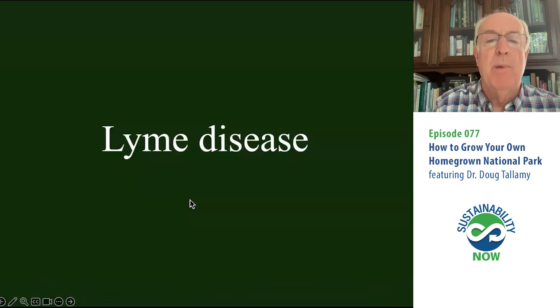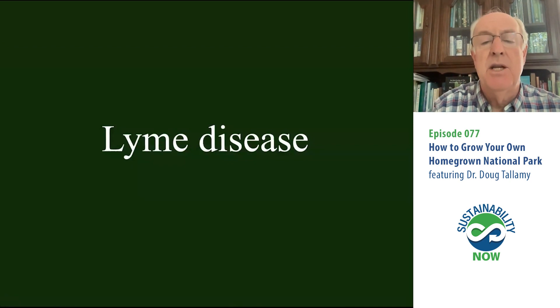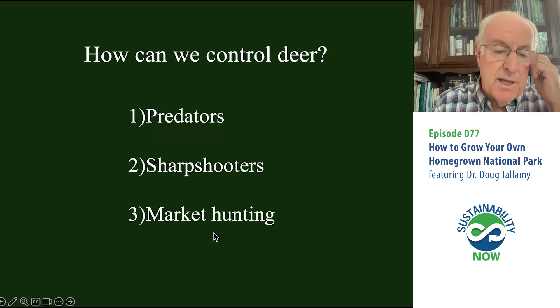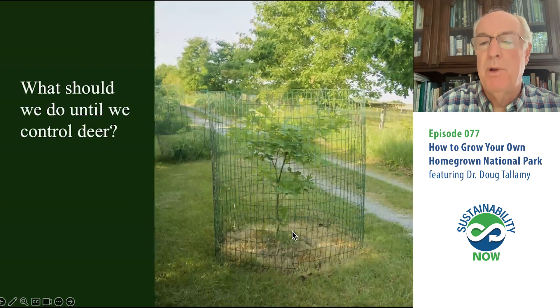There's another serious downside to deer overabundance, and that of course is Lyme disease. We have Lyme disease because deer are an important component of the black-legged tick life cycle — they actually mate on deer. If you have an abundance of deer, you're going to have Lyme disease. How do we control deer? Predators will work if we put them back. We can hire sharpshooters — very expensive — they'll shoot maybe half the deer, and it's never enough. Bernd Blossey at Cornell is proposing market hunting, where you pay people for every deer they harvest, with no season, to control the numbers. In the meantime, I put a cage around the plants I want to keep — any oak tree I plant on my property has got to be caged or it'll be killed.